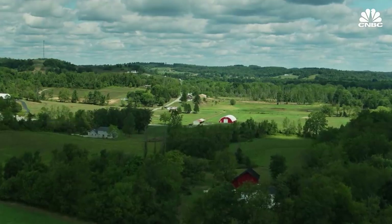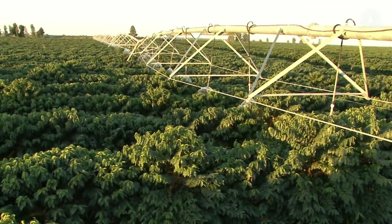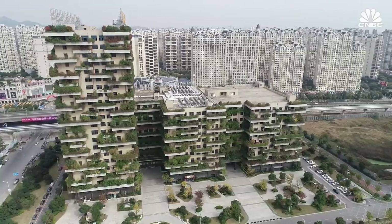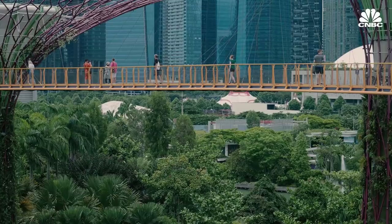Bio is working with large companies like Bayer CropScience to change this, piloting their sensor tech on farms while also experimenting with using bio-batteries to power lighting installations. Eventually, Bio envisions a future where biology could even help to power our largest cities.